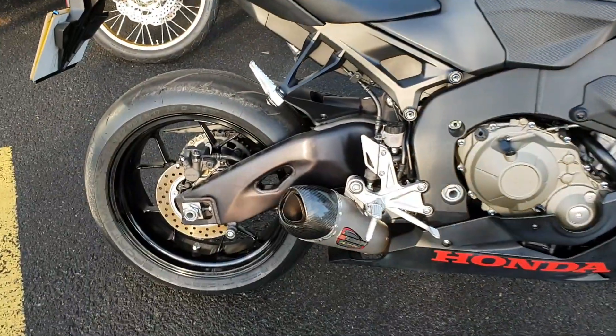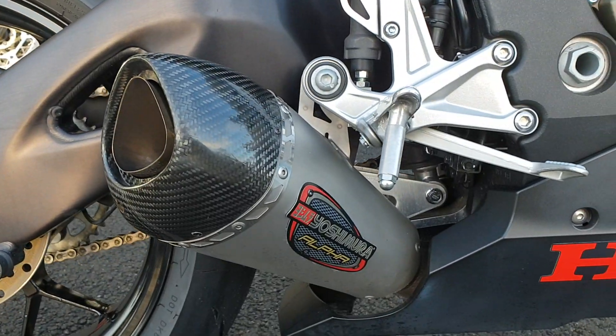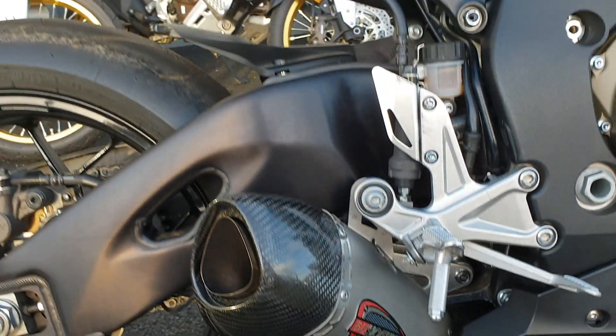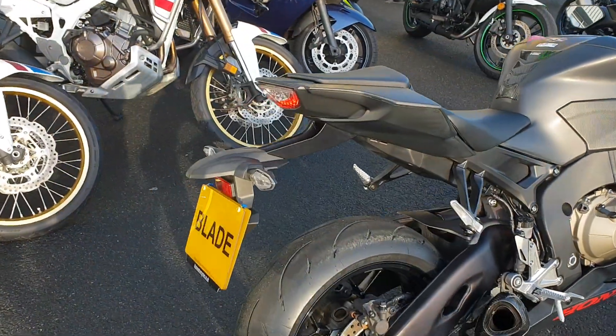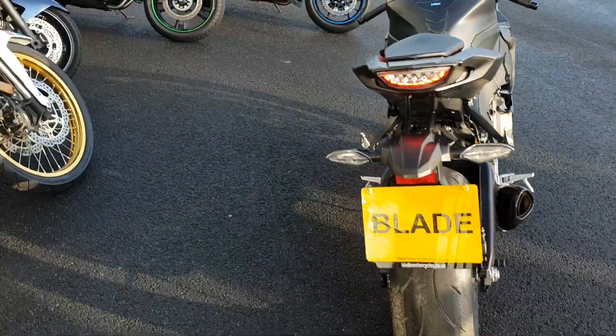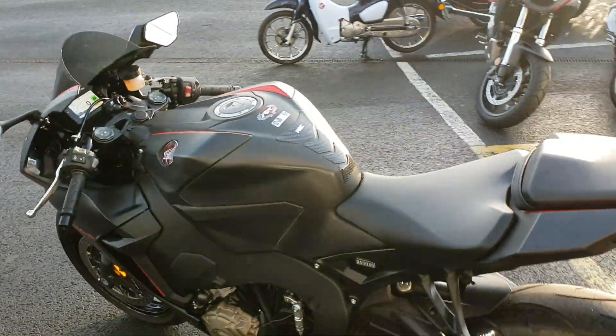We've also fitted this one with a very, very nice Yoshimura Alpha can. The bike, as you'd expect, is in very, very good condition. Being our own bike, it has had its first service. We'd need a quick inspection before we let the bike go out.